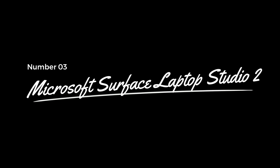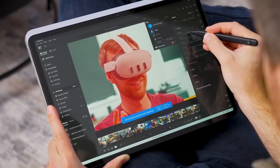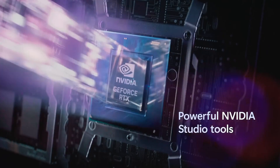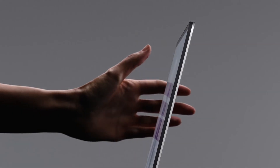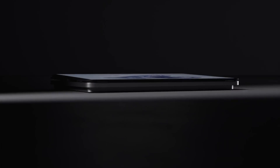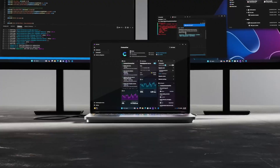Number 3: Microsoft Surface Laptop Studio 2 – The Versatile Hybrid. For engineering students who value versatility and creative potential alongside raw power, the Microsoft Surface Laptop Studio 2 emerges as a standout choice in 2024. It is equipped with an Intel 13th Gen Core i7 processor and can be configured with graphics up to an NVIDIA RTX 4060. It offers memory options of up to 64GB RAM and starts with a minimum of 512GB storage. The laptop features a 14.4-inch PixelSense Flow touchscreen with a 120Hz refresh rate and a 3-by-2 aspect ratio, an impressive battery life of up to 18 hours, a USB-A 3.1 port, a microSD card slot and dual Type-C Thunderbolt 4 ports.